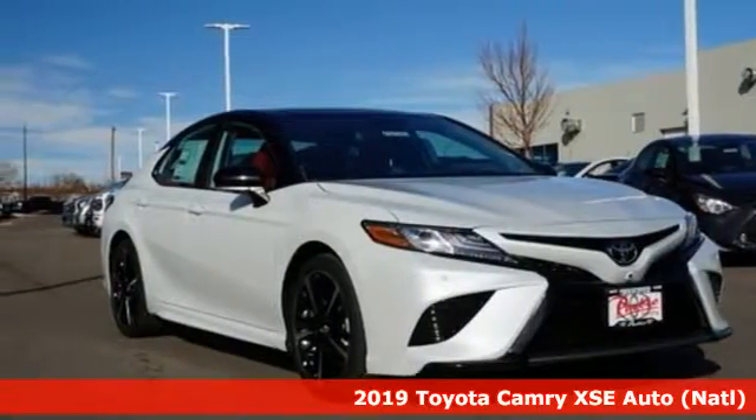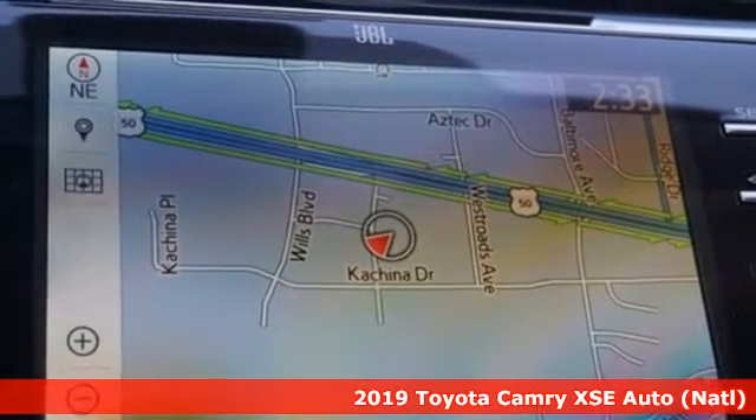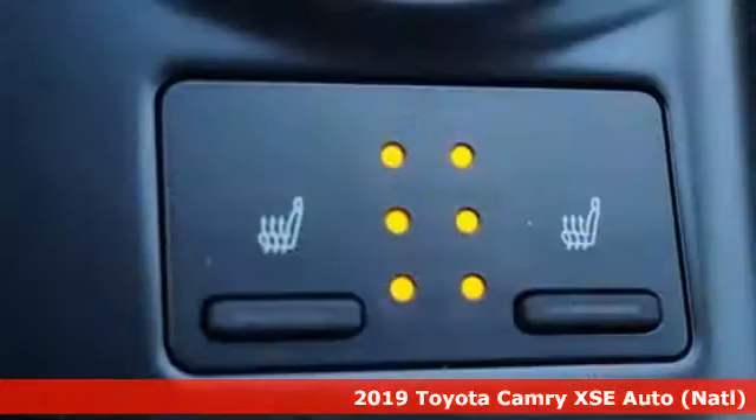Here's a new 2019 Toyota Camry. Toyota: steered by ingenuity, driven by passion. And it comes with all the amenities you need.